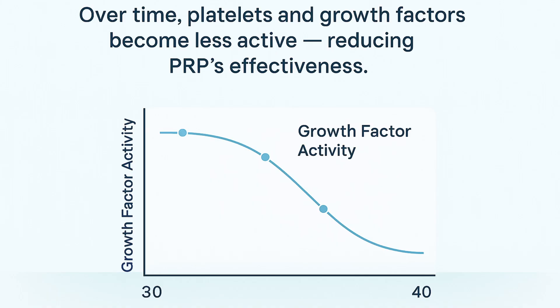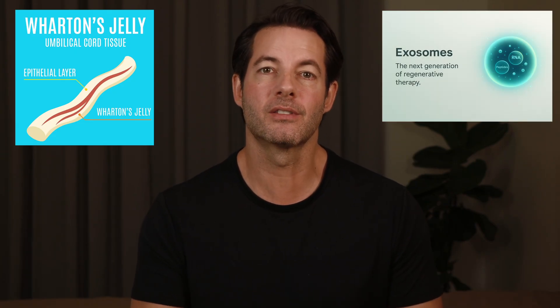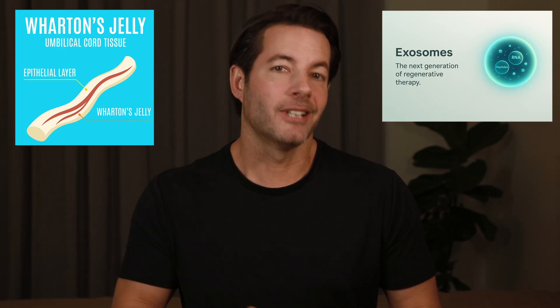Think of PRP as the first generation of regenerative hair therapy — effective for mild to moderate thinning, but limited by what your own blood can produce. That's why many clinics now use PRP in combination with Wharton's jelly or exosomes, which deliver additional youthful growth factors and signaling molecules that help compensate for the natural decline in potency of our own plasma with age.